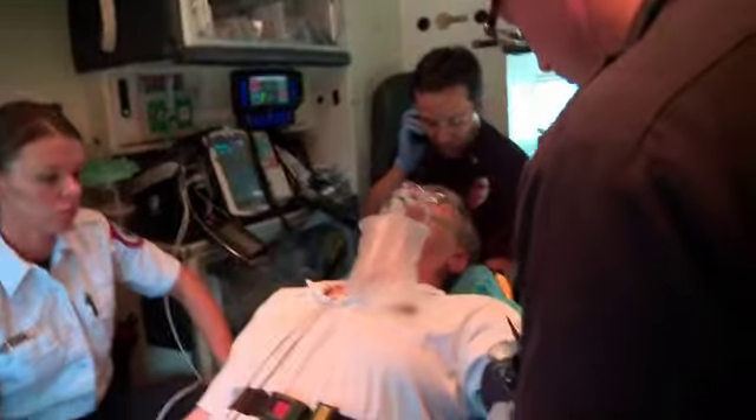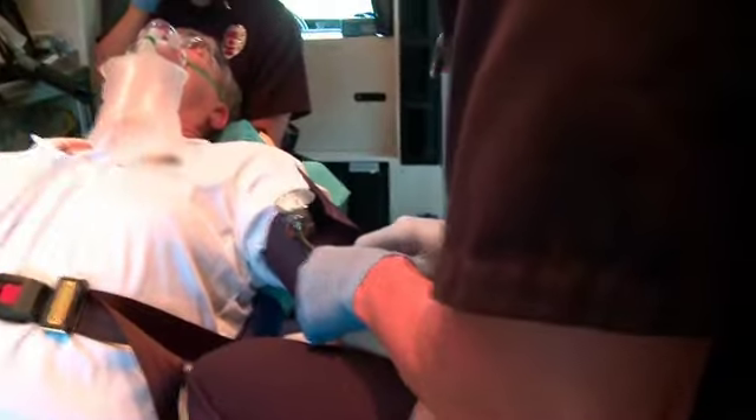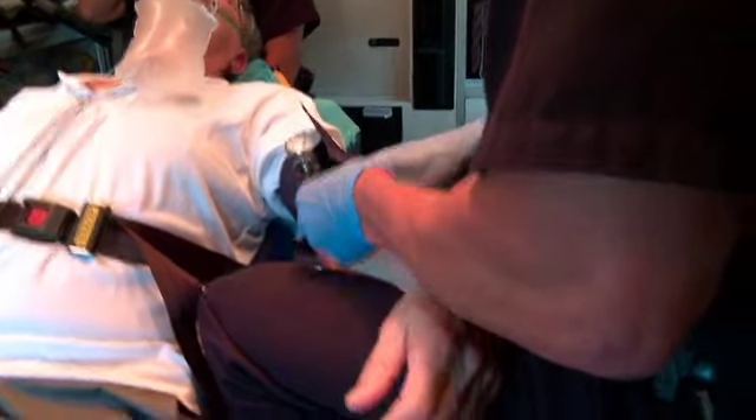Vital signs are as follows: blood pressure of 190 over 110, pulse of 66, normal sinus on the monitor, no ST changes, respiratory rate of 16. We are working on IV access and have him on oxygen by non-rebreather at 15 liters.